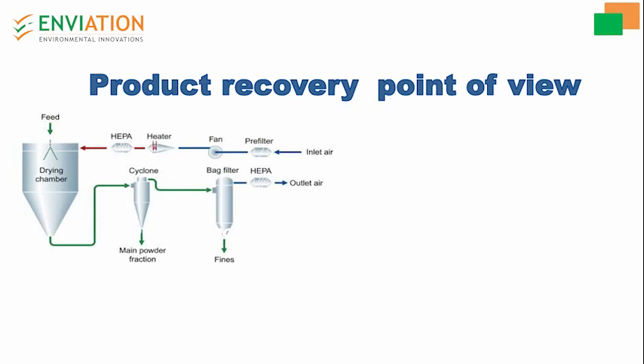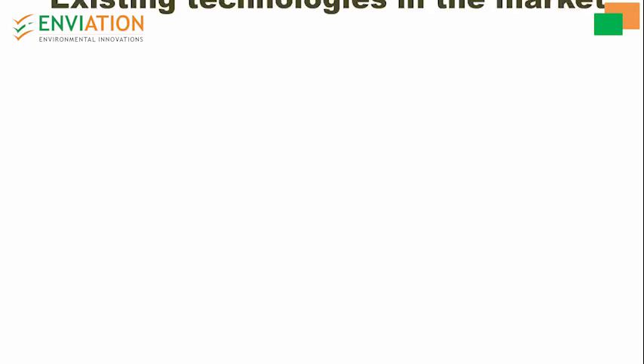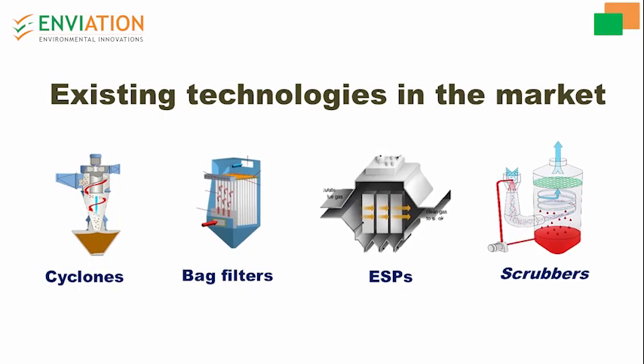Powder handling with very fine particles is a typical problem and faces high product losses in various industries like pharmaceutical, fertilizers, mineral processing, and food industries. Let us have a look at the existing conventional technologies in the market: cyclones, bag filters, ESP, and scrubbers.